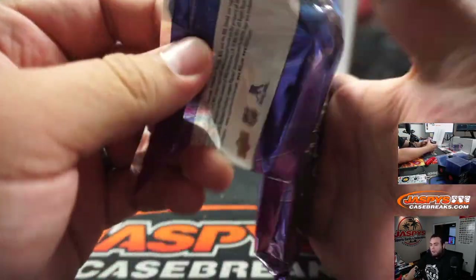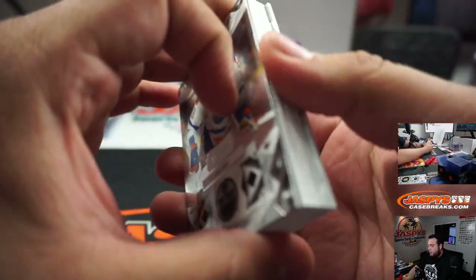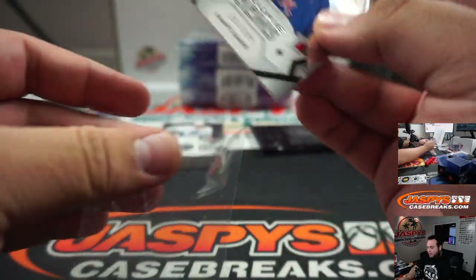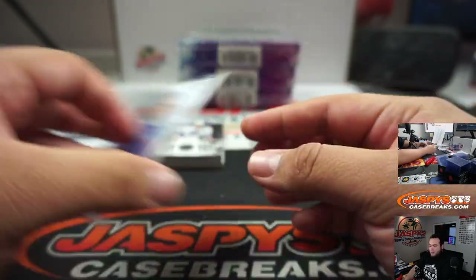I did pull the retro triple diamond but I don't think I've ever pulled the quad. I think we just pulled one of those in the last break too. I think I pulled a triple diamond — this was a great master case. 157 out of 399, Kappo Kakko.